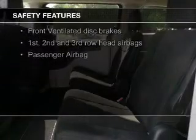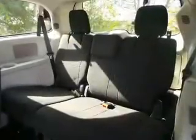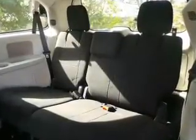A backup camera, fog lights, side airbags, second and third row airbags, rain sensing wipers, brake assist — great quality at a great price.